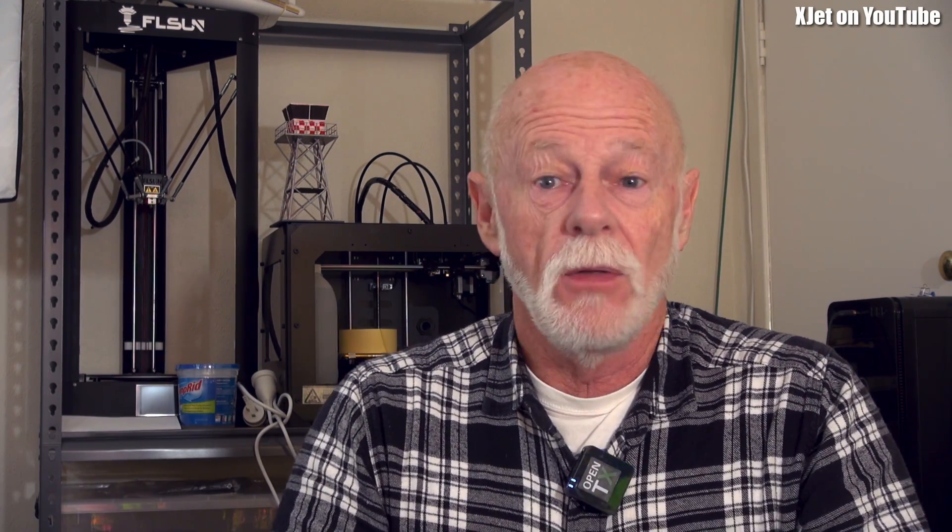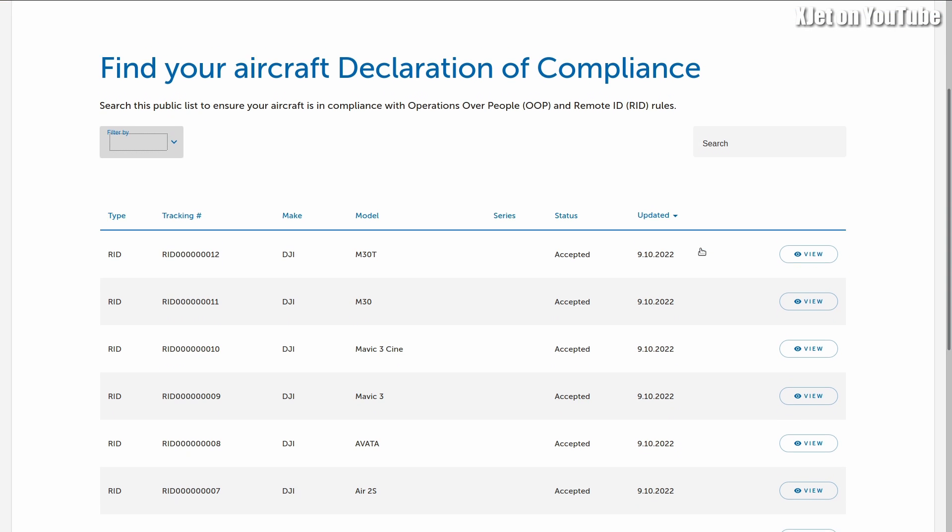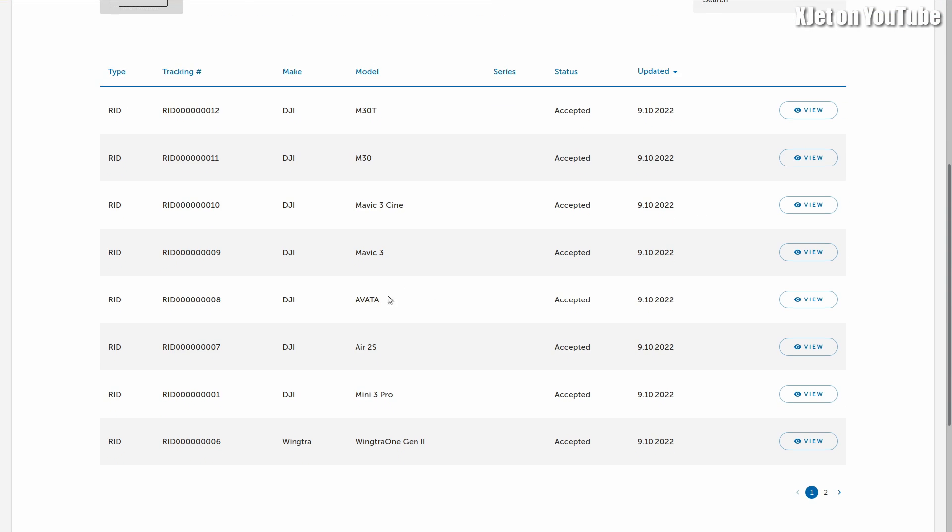The FAA has published a list of drones that are supposedly compliant with the new standard remote ID system, and on that list there are the usual drones you'd expect — the DJI Mavic, the DJI Mini 3 Pro. These drones from DJI have compliance with this standard remote ID system, so let's talk about what that standard remote ID system means.